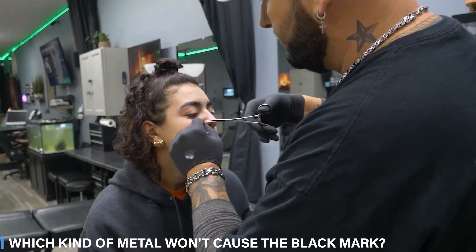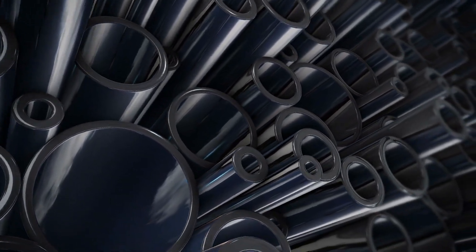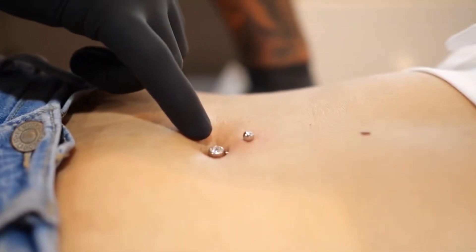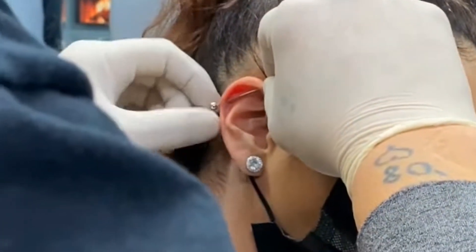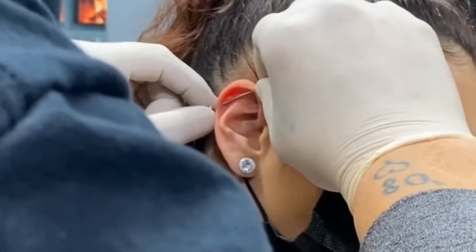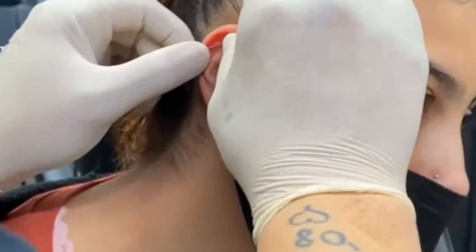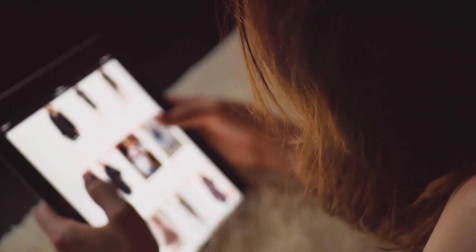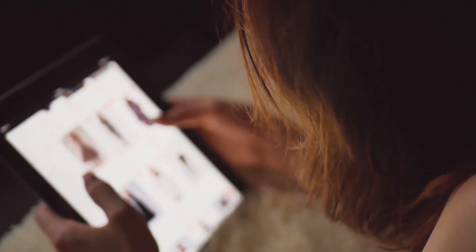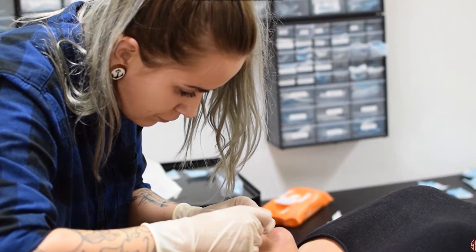Which kind of metal won't cause a black mark? Both 316LVM and 316L are the only grades that are approved. When you get your first piercing, the piercer will utilize this style of jewelry. Using 316LVM provides a marginal benefit in that it lessens the likelihood of small alloy inclusions that can result in discomfort. You can purchase surgical stainless steel jewelry at a local tattoo parlor or body piercer.